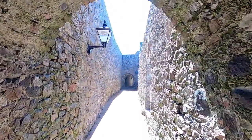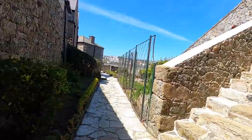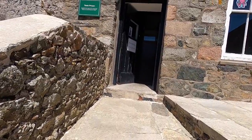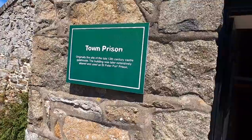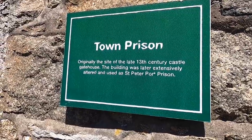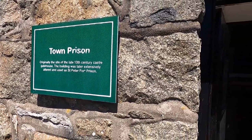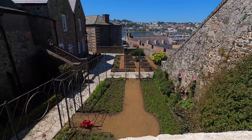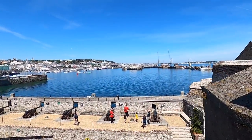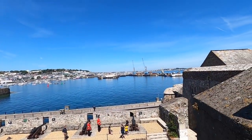Mad to think that prisoners would have walked down here. Originally the site of the first 13th century castle gatehouse, the building was later extensively altered and used as St. Peter Port prison. Look at that for a view — you can see it guarded the harbour, straight out to sea.